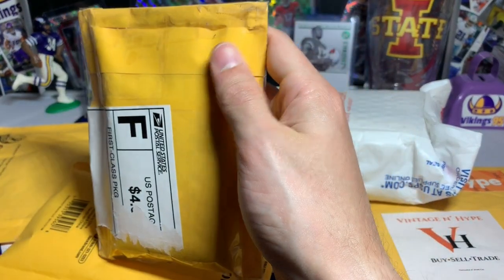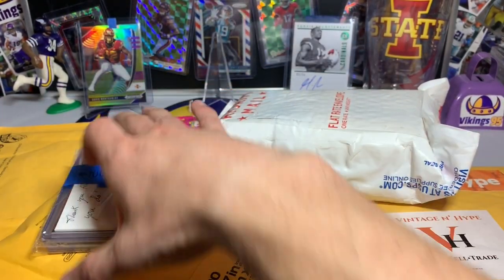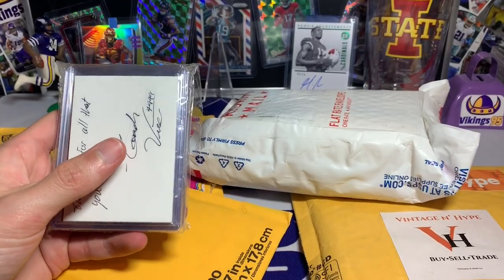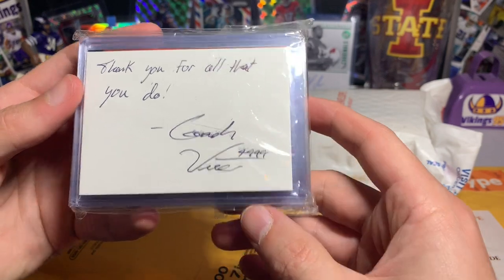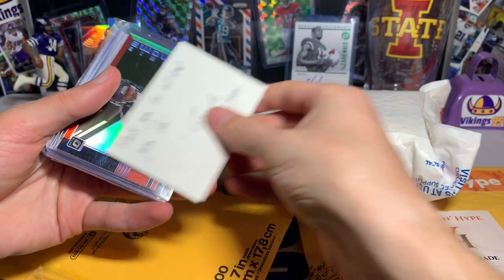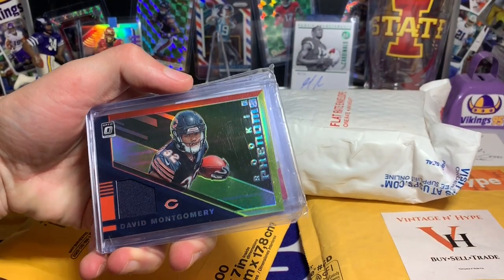This one is from Coach Vice — if you guys know him on Instagram, Coach Vice is on there. This is a care package so I don't exactly know what I'm getting. I think I know one card he showed me, so I'm really excited about that. He didn't have to do that. It says 'pull.' Got the easy opening — that was awesome. Thank you for all that you do, Coach Vice. I believe that's 4999? I can't remember right off the top of my head. Got these nice filler cards and a nice little note with his signature.